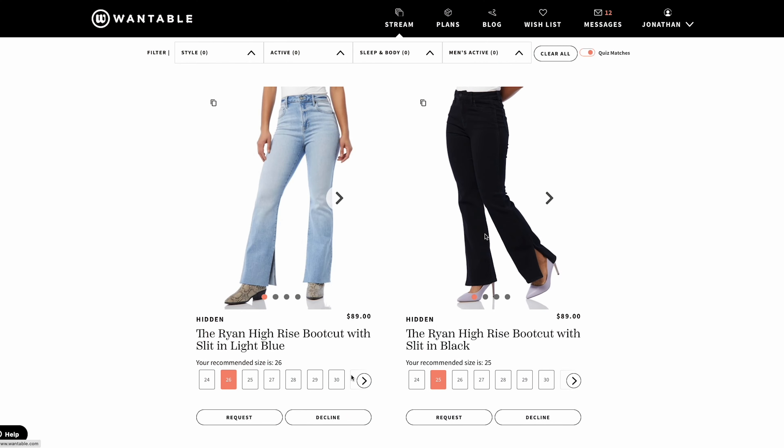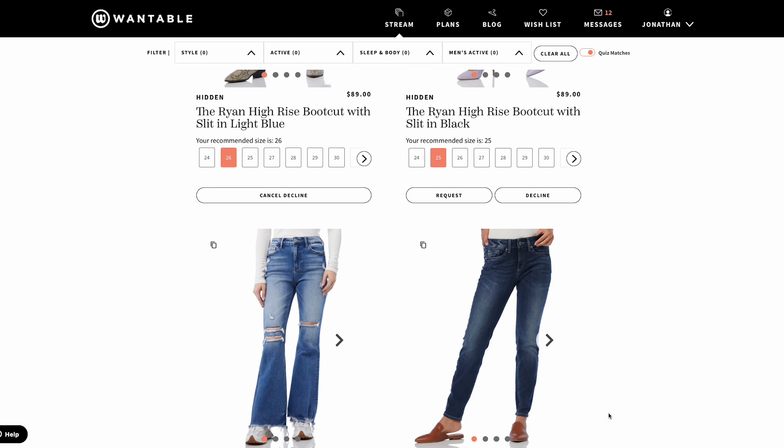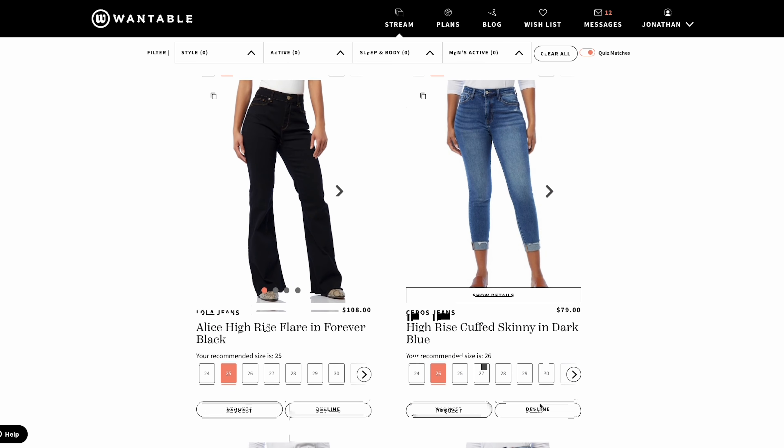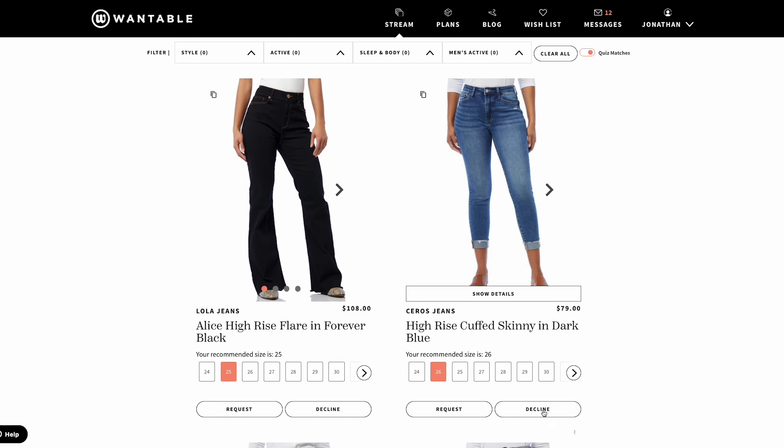You can go through and request just an edit of only pants — they're totally down to do that. When you go into the stream and you're scrolling through, make sure you're requesting items, putting in size, and putting in notes for your stylist so she knows exactly what you want. Right now I'm writing that I want only flare denim because I have too much skinny, and I'm done with bootcut as well.